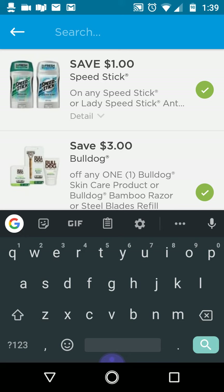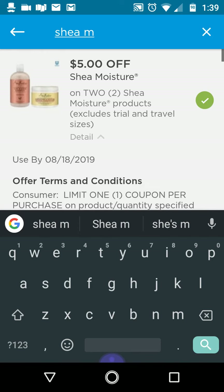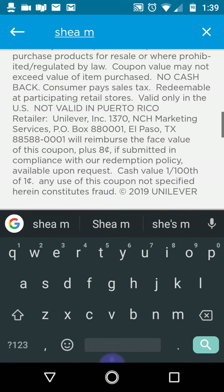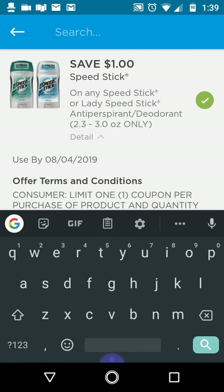There's a Shea Moisture digital — if you watch my video on the cheap Shea Moisture deal, five off two: you can get the cheaper items and this digital will attach. Do not use the paper coupon because it indicates you have to spend $15 or more to use the five off two. Even though there are exclusions on the paper coupon, the digital does work on those smaller sizes and cheaper Shea Moisture products.